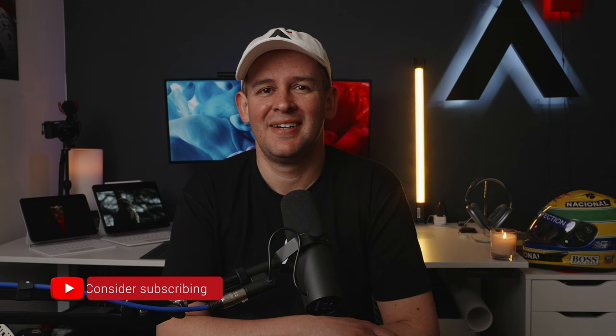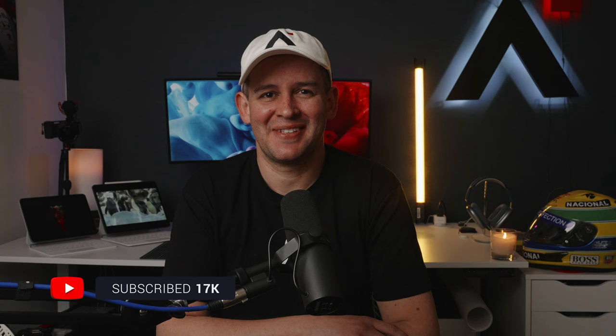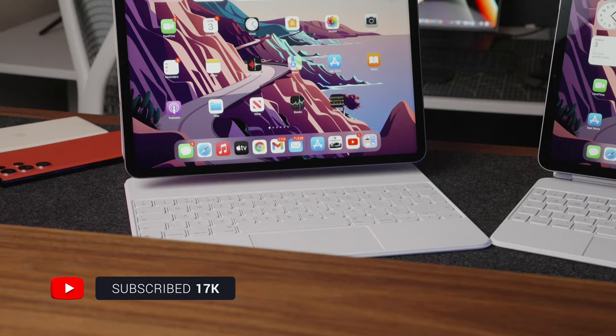I'm Alex and I do down to earth tech reviews, and I'm here once a week with at least one new video for you.